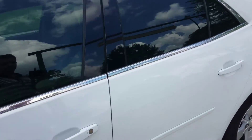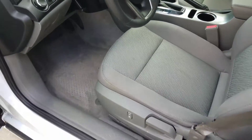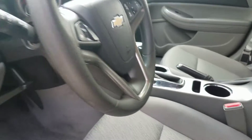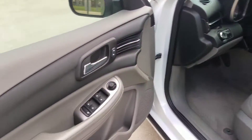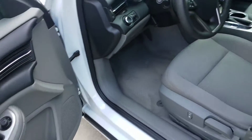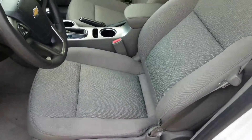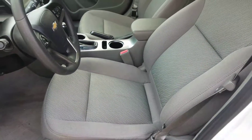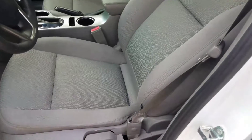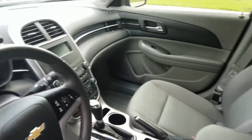And we'll take a look at the inside. No tears, no burns, nothing on the seat. This is a one owner, no accident car — no wear and tear on the inside.